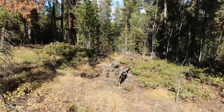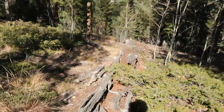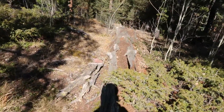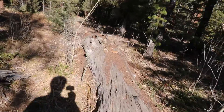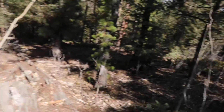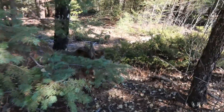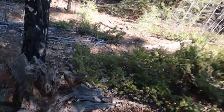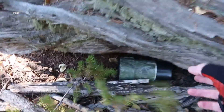There's a log. Let's see if it's in the log somewhere. The GPS actually points a bit to the right, and sure enough, here's a stump. Let's take a look at the stump. Oh hey, there it is.